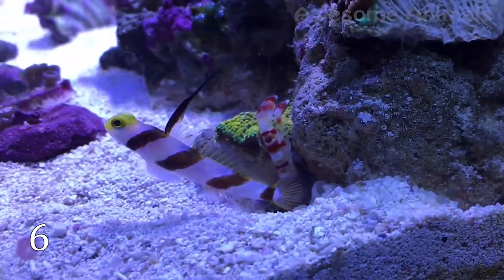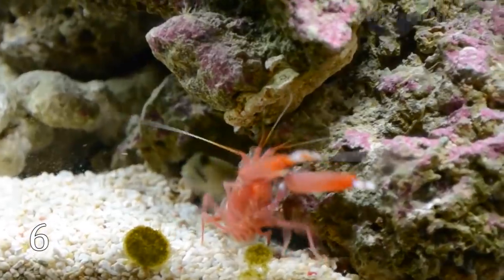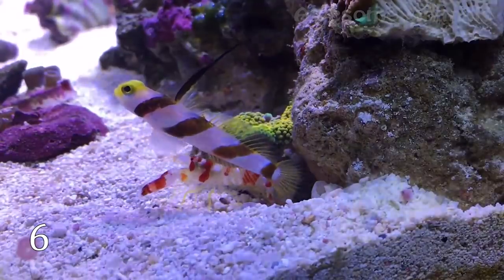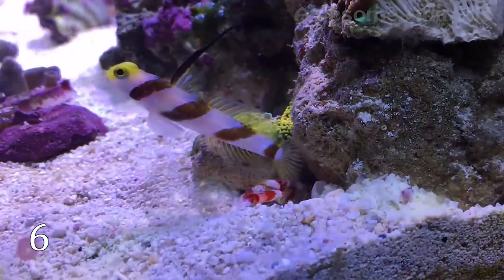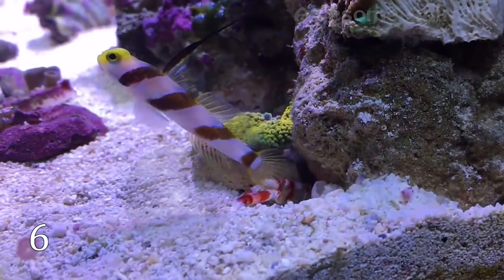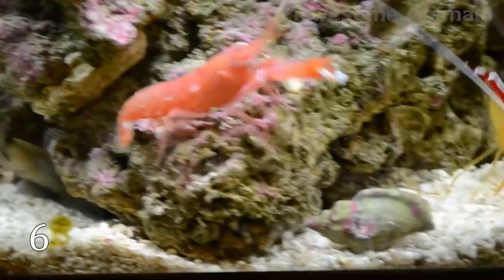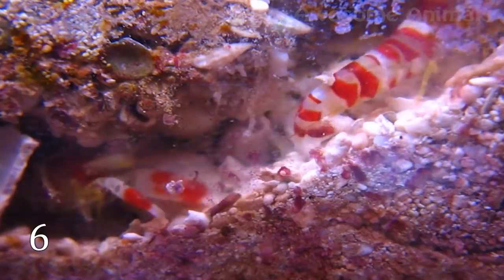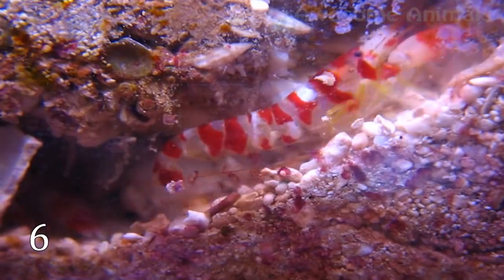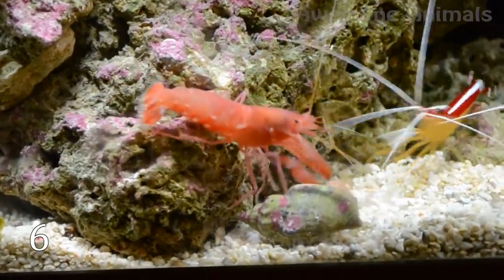The next animal, being only one or two inches long, can compete with many big and dangerous ones. These tiny creatures, called pistol shrimps, carry an impressive weapon that can discharge powerful underwater bullets capable of killing bigger prey. The shrimp has an enlarged claw that looks like a boxing glove. The claw creates a cavitation bubble that reaches speeds up to 62 miles per hour and collapses with a loud snap.